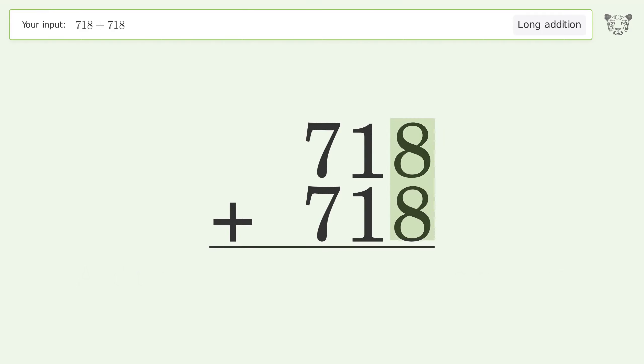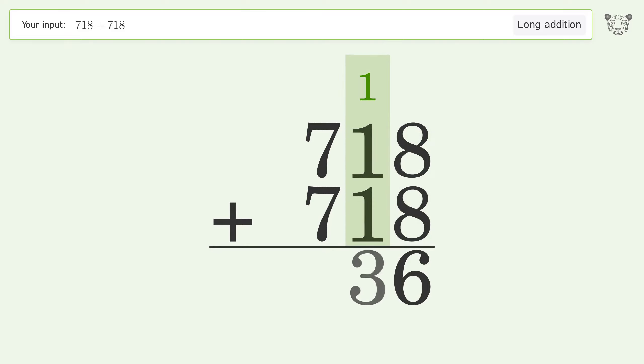8 plus 8 equals 16; carry 1 to the tens place. 1 plus 1 plus 1 equals 3.